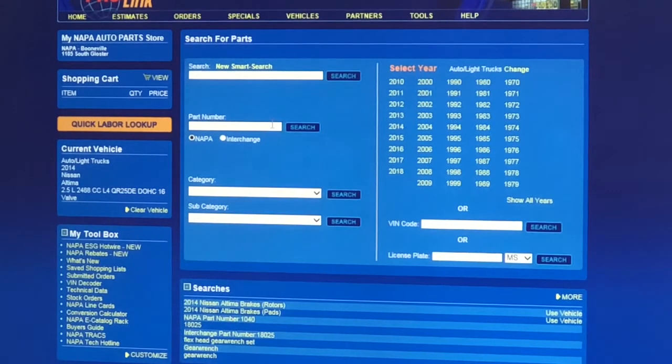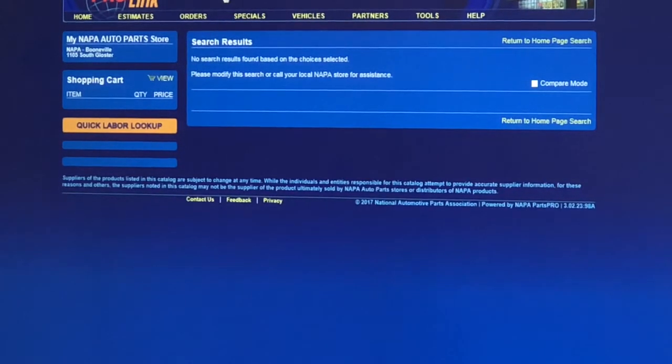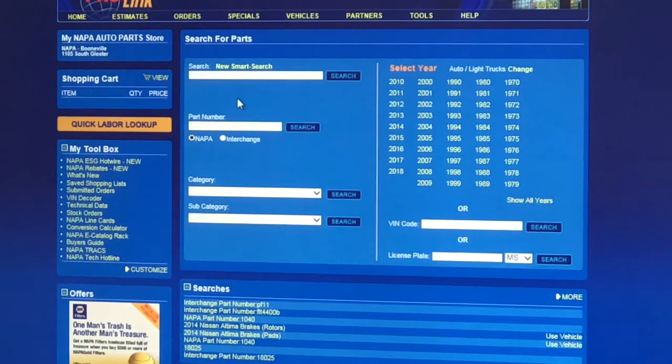The other way to look up is by NAPA part number. If I'm looking at a 1040 oil filter and I know the part number is 1040, that's automatically going to pull up everything in the NAPA system with that number. Clay mentioned our interchange is second to none in the industry. Whether it's a competitor's number or an OE number, you click the interchange button and put it in. For example, a PF11 oil filter from Advance CarQuest — our number's a B6. Simple interchange. Nine out of ten times, that's going to work.